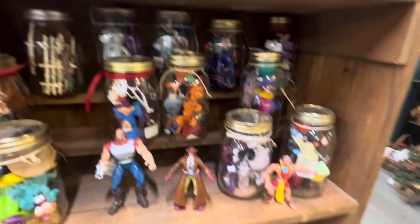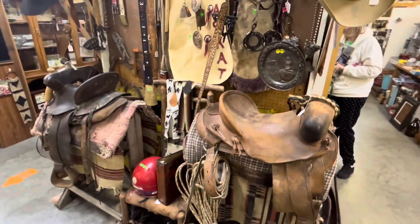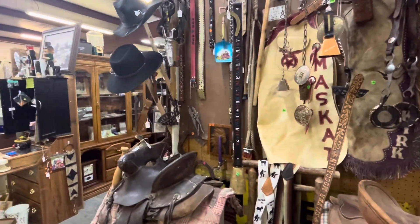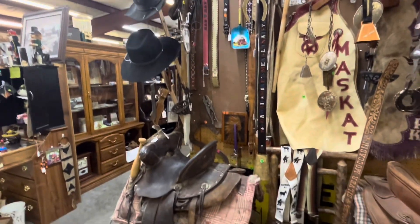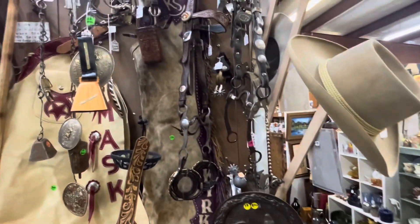Check out the corn dude — yeah, these are $10 each. Lots of saddles and straps and belts right here. Cowboy hats. Fun stuff, vintage and cool looking.